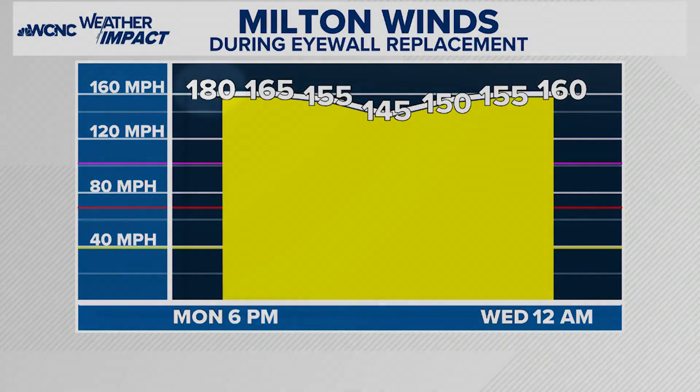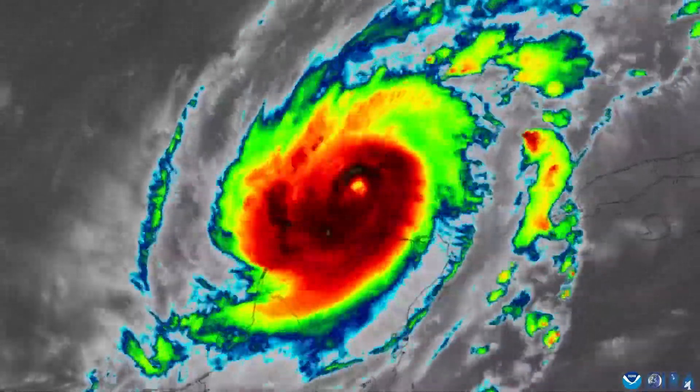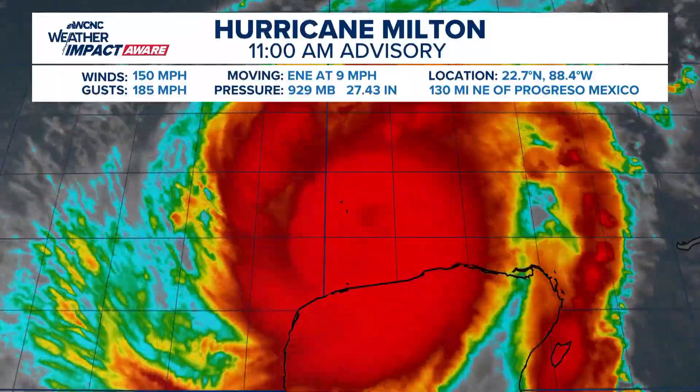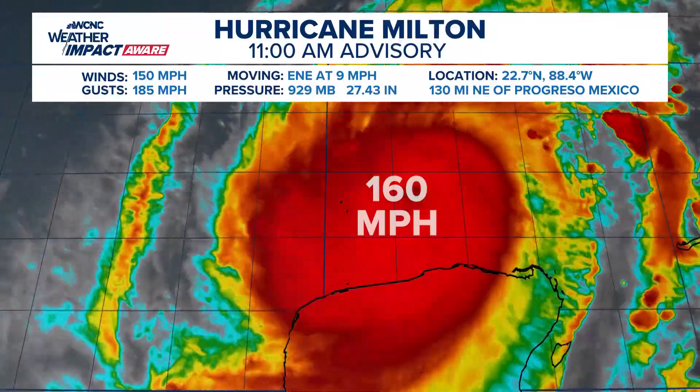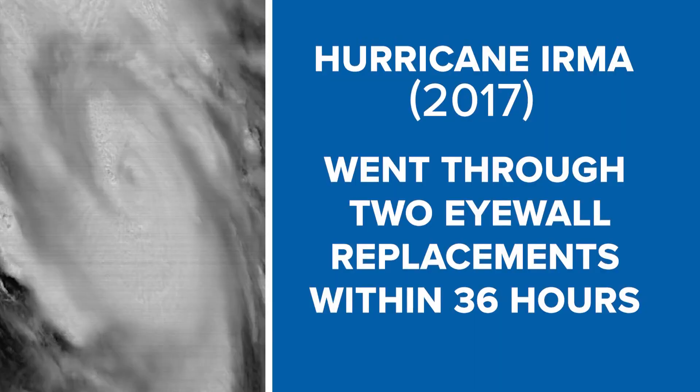During Hurricane Milton's eyewall replacement, the monster Category 5 went from its peak of 180 miles per hour to sustained winds of 145. Once the new larger eyewall took control and eroded the clouds, Milton re-intensified back to 160 miles per hour, where tropical cyclones often re-intensify after the eyewall replacement.